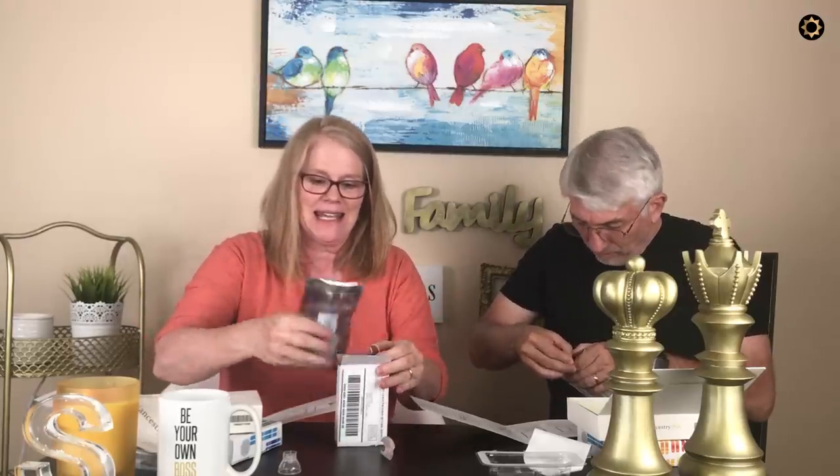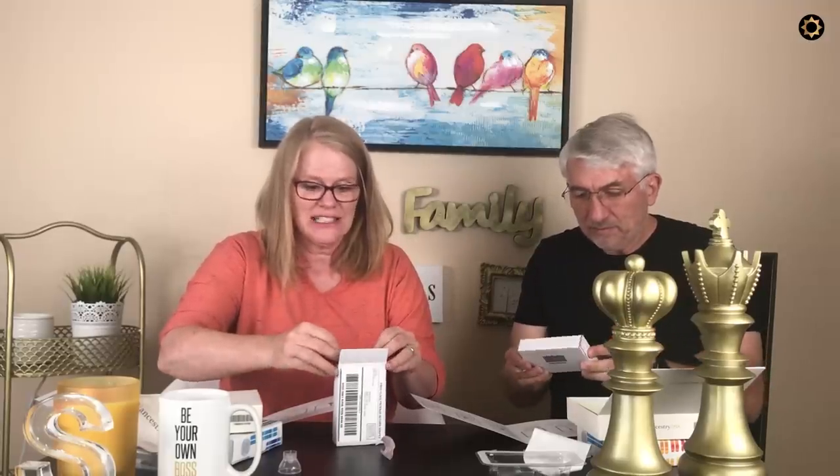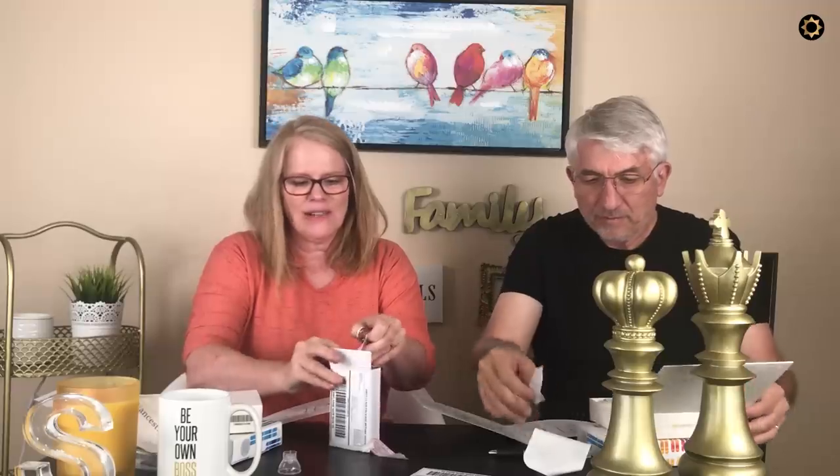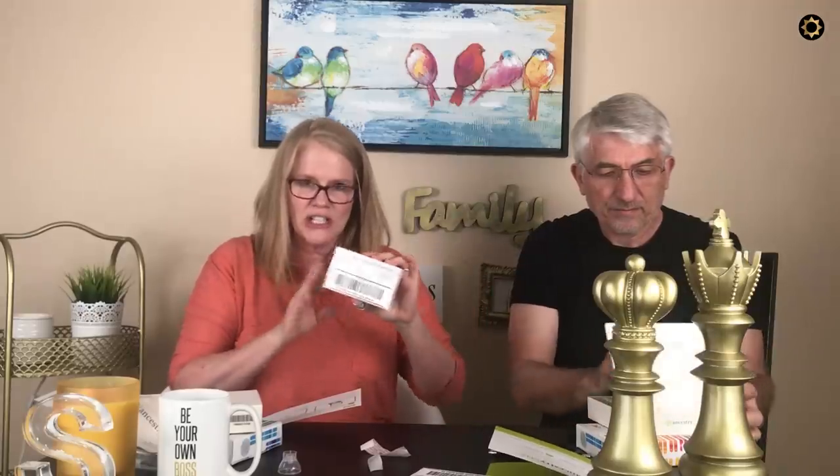I'm excited! Am I Irish or Scottish? Either one, I'm okay with. If it's like Wisconsin redhead, I don't know what I'll do about that. These are ready to ship.